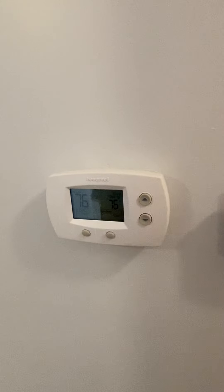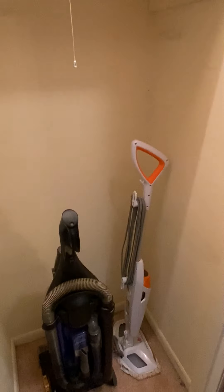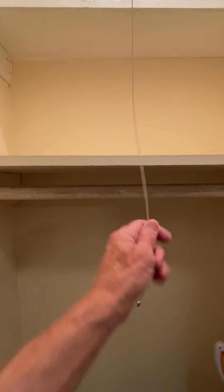Now I'm going to hang a left and go down the hallway here. Carpet. There's your HVAC system — humidity looks like that's going on. There's one shelf closet here with a shelf and a pull-down light.